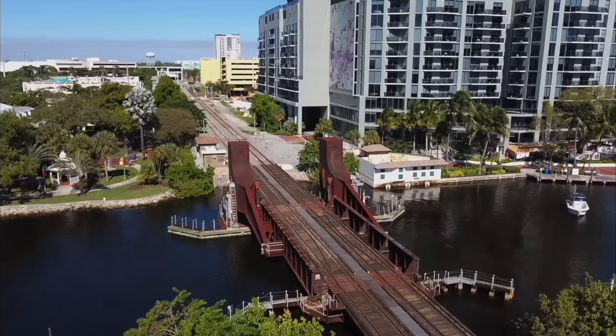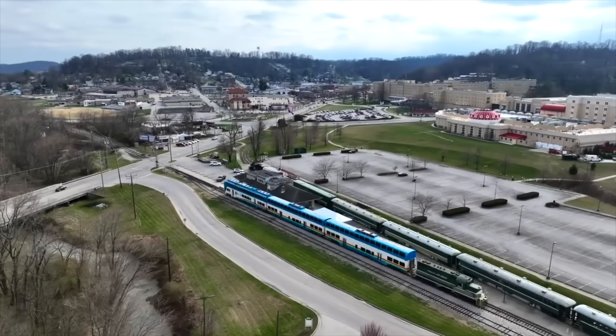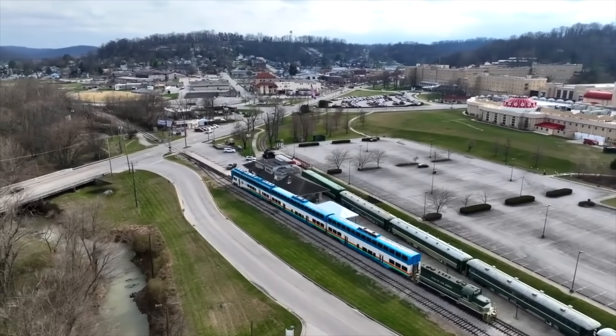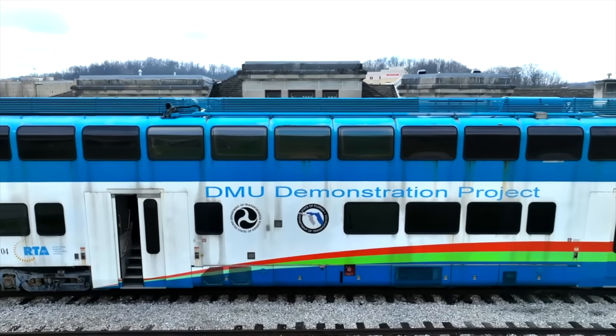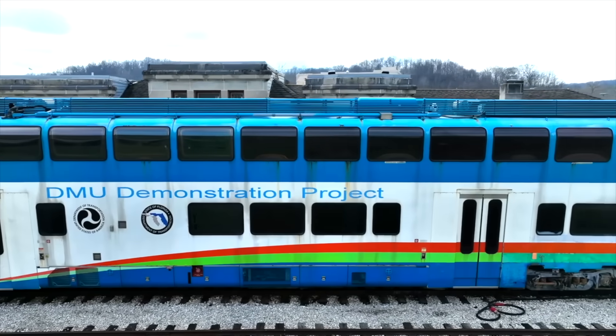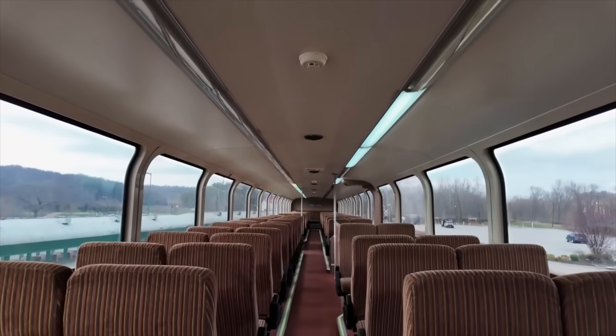A few days later, the French Lick Scenic Railway acquired multiple bi-level diesel multiple-unit trains built by the now-defunct Colorado Railcar Company. These cars were at one point considered the future of North American commuter rail, but unfortunately never caught on.